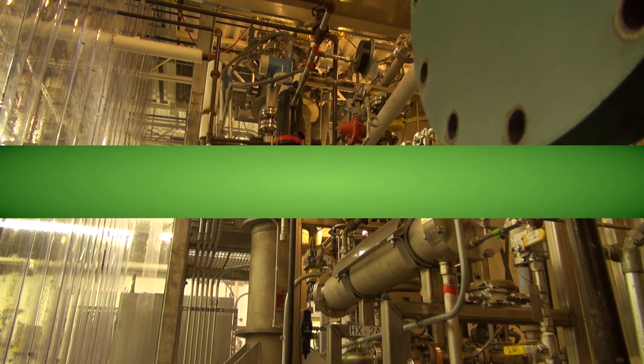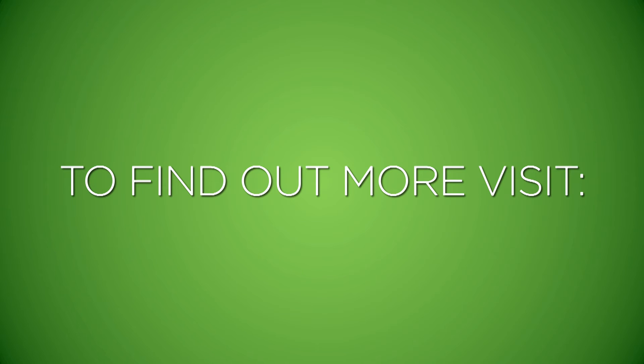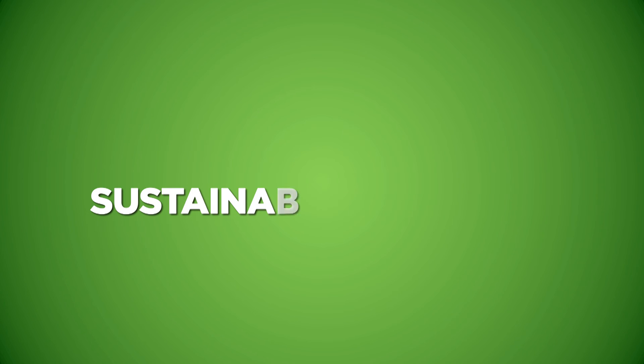Michigan State University will always strive for excellence in our energy portfolio, our infrastructure, and the way we do our research. To learn more about how we stay green, check out www.sustainability.msu.edu.